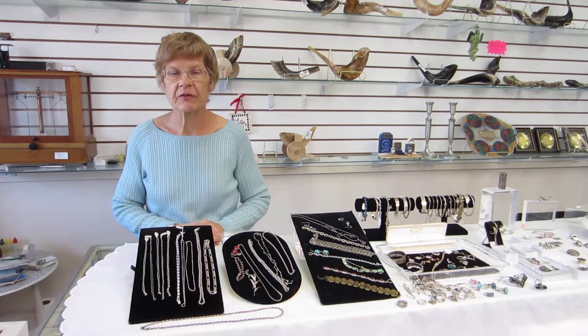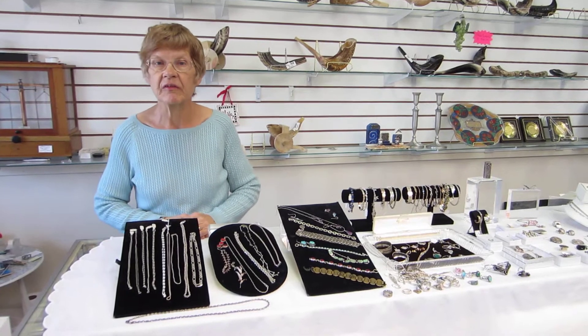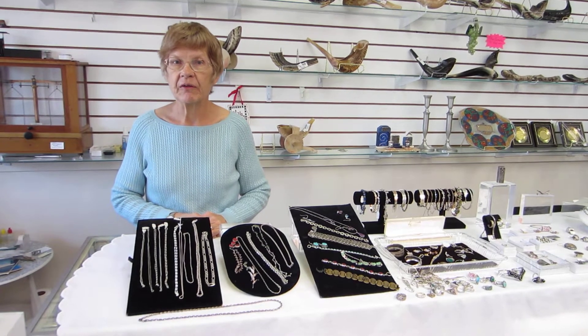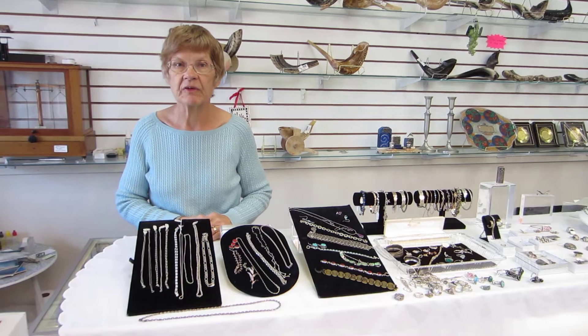Hi, I'm here with Denver Gold and Silver Exchange to show you the wide assortment of estate jewelry that's available. It's sterling silver and 14 karat gold, and it's sold by the gram. And if you say you saw it on Craigslist, you will receive a discount.